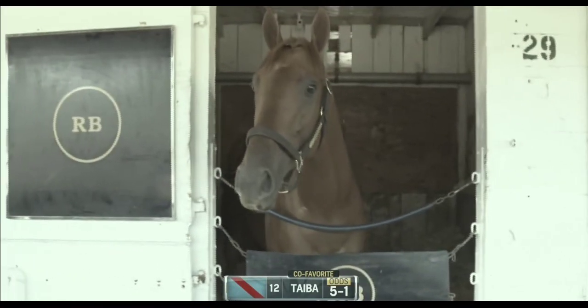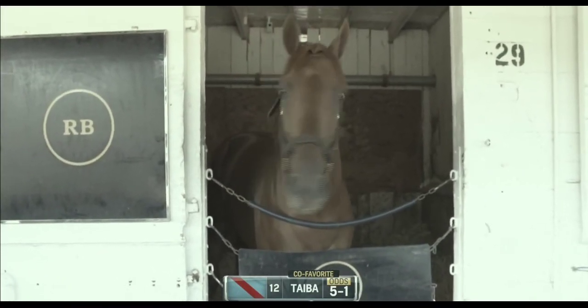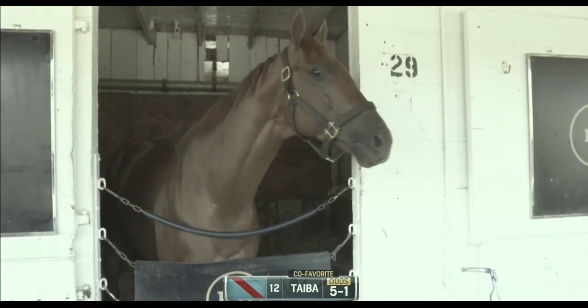Santa Anita Derby winner Taba leads the charge along with Messier, both trained by Tim Yakteen. Also long shots Happy Jack for two-time Kentucky Derby winner Doug O'Neill. Dr. Dre and Tupac may have said it best — California knows how to party, and you bet they will be if the sun shines brightly on them later this afternoon.